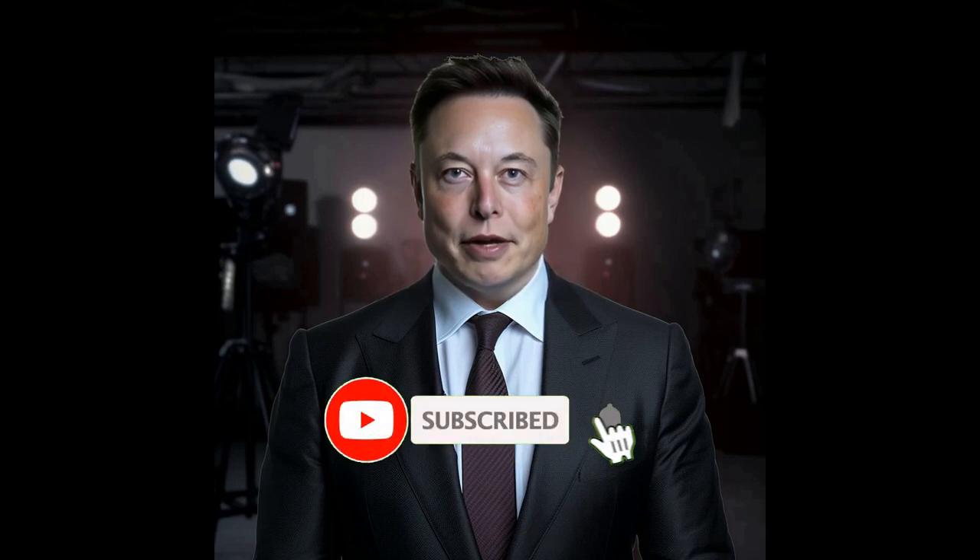Thanks for joining us to the very end of this video discussing the exciting changes coming to the iPhone 15 series. If you found this content helpful, please hit the like button, and subscribe to our channel to support us in delivering more detailed news summaries like this.